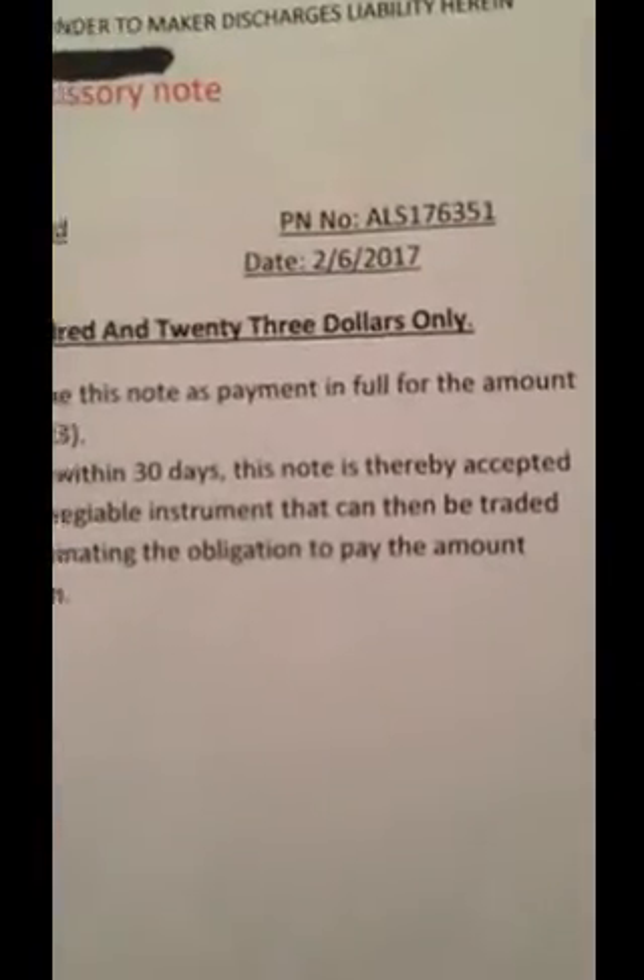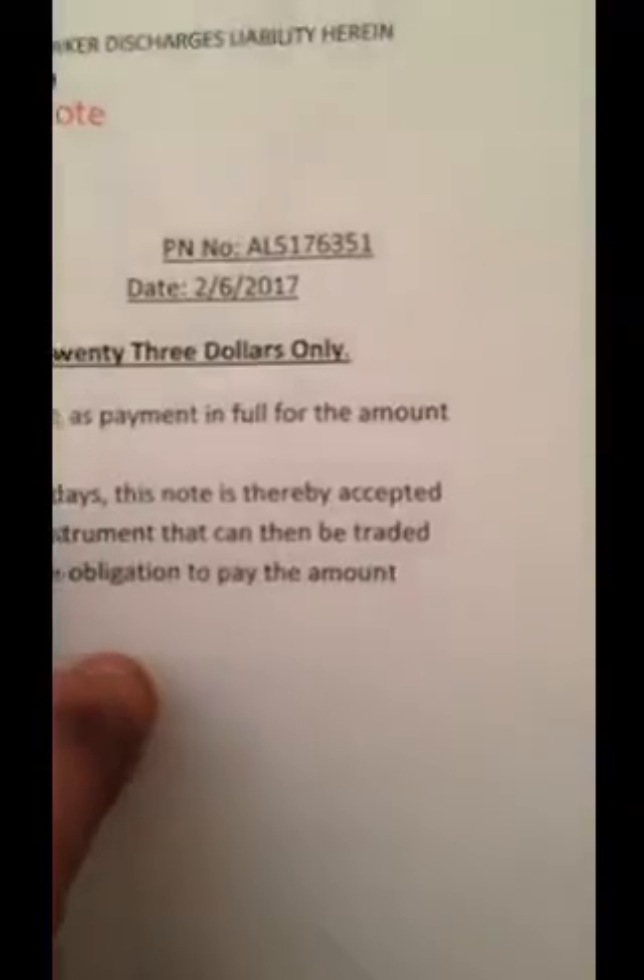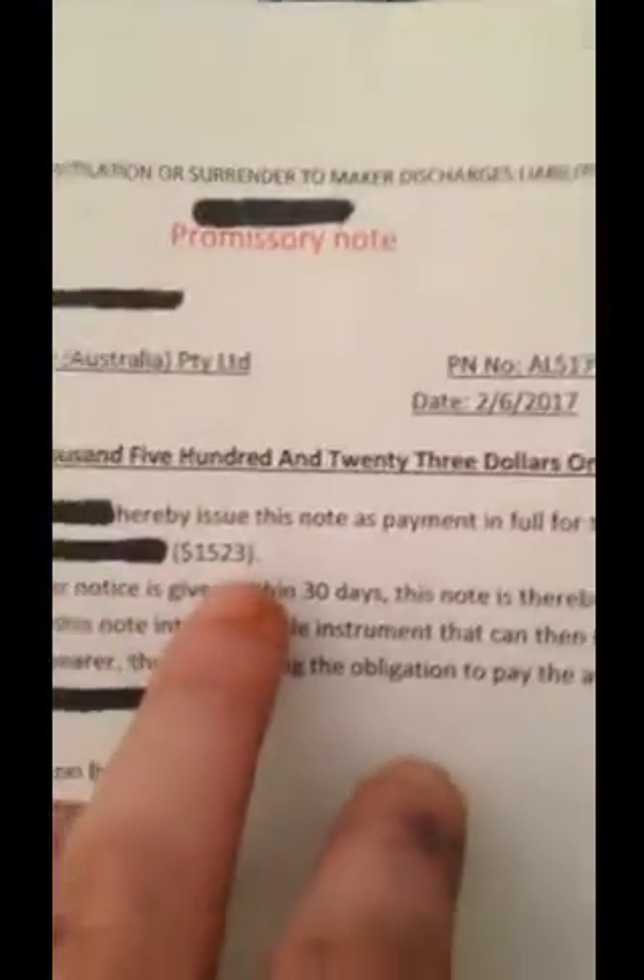If no action is taken within 30 days, this note is thereby accepted as payment, turning this bit of paper pretty much into a $1,523 bit of paper in this case. And make sure you put otherwise C terms on the back of the note.